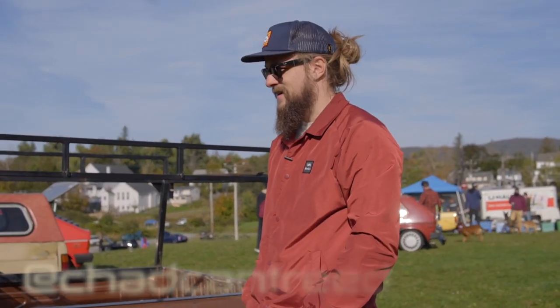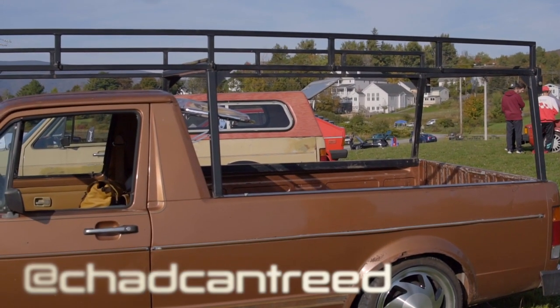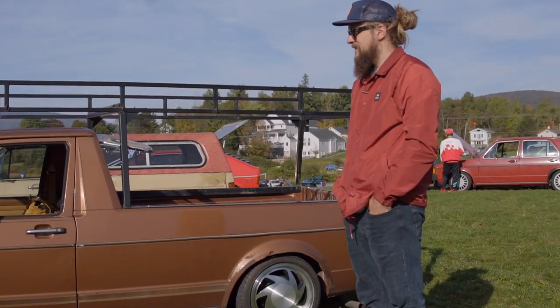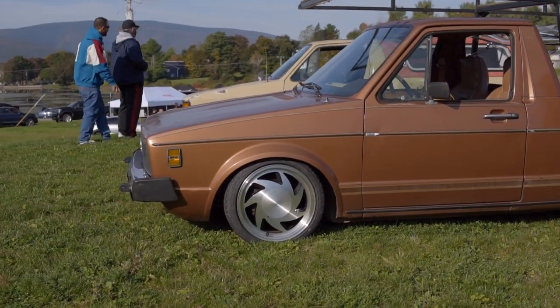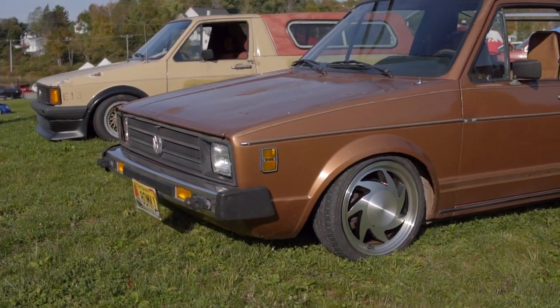What do you got? '80 pickup. Nothing special. Originally came with a 1.6 four-speed when I got it. That engine was giving me a bunch of trouble. Put another 1.6 in it with the four-speed. Ended up putting an ABA five-speed in it — diesel trans. It's just a driver, nothing crazy.